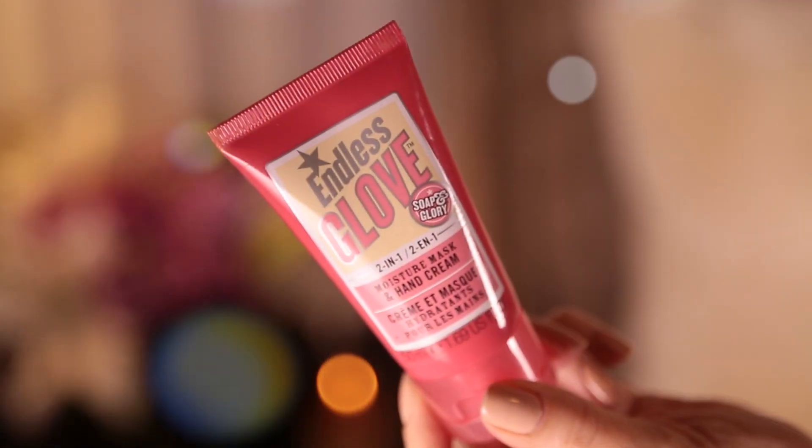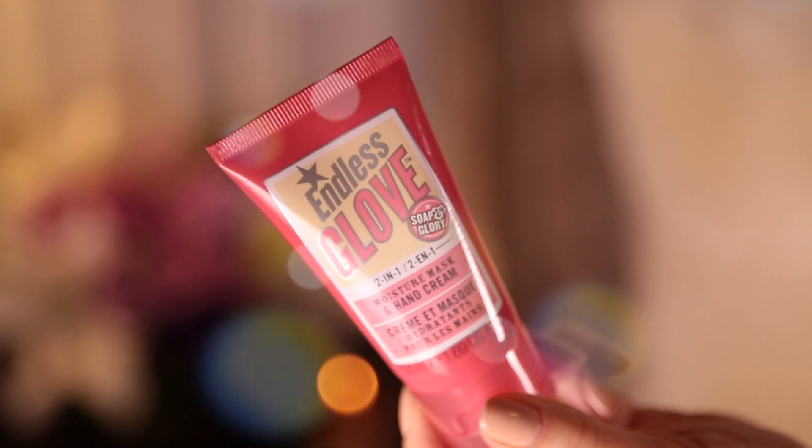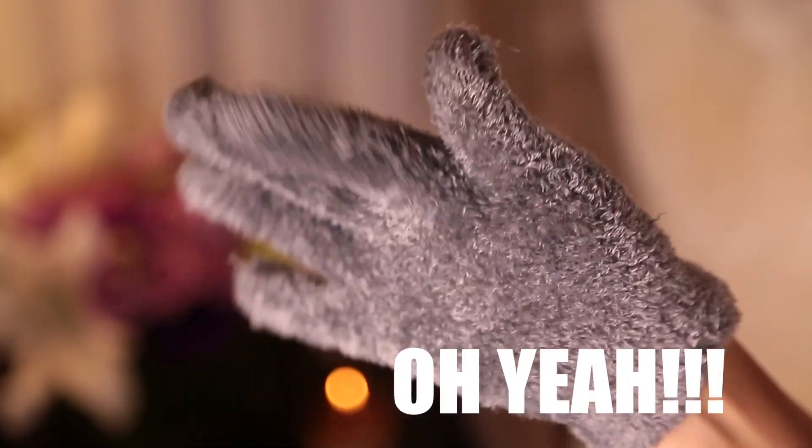I also have the Endless Glove from Soap and Glory, which I have been obsessing over. This is a hand mask — it's thicker, but not crazy thick — and you can put on those really spa gloves that you can buy at the drugstore or Bath and Body Works, which help a moisturizer penetrate more deeply into your skin. I'm a big believer in using gloves at night with a thick balm or a thick hand cream.